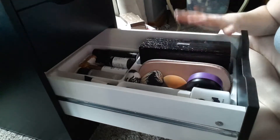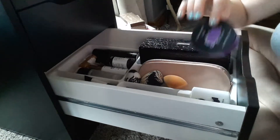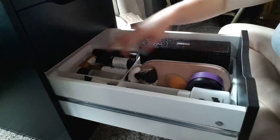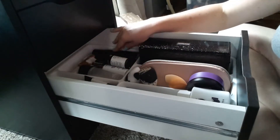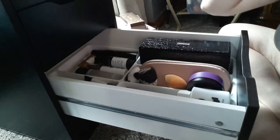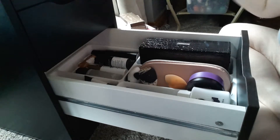I've got my Laura Lee brushes here, my Morphe brushes here, my color switch, and my sponges. And then I've got all of my setting sprays and stuff back here that I want to keep out. I think it looks so much better.